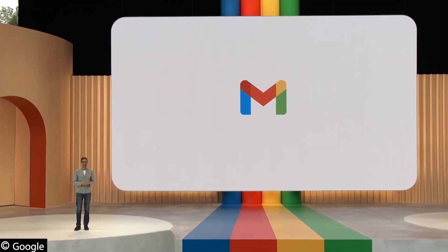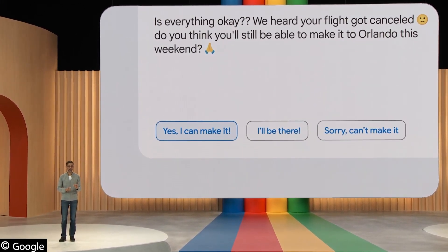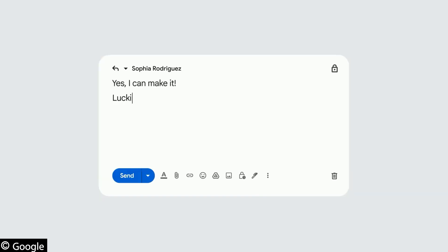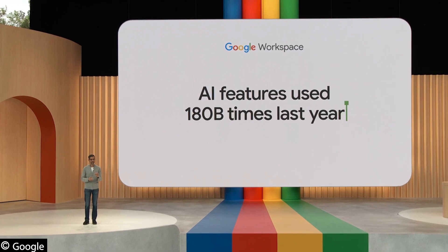In 2017, we launched Smart Reply — short responses you could select with just one click. Next came Smart Compose, which offered writing suggestions as you type. Smart Compose led to more advanced writing features powered by AI. They've been used in Workspace over 180 billion times in the past year alone.